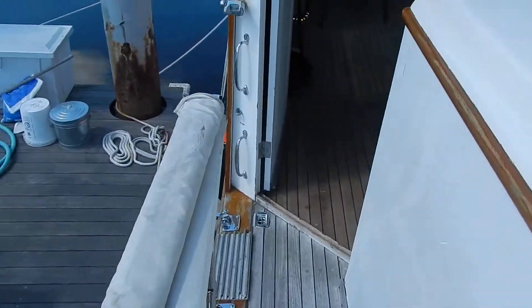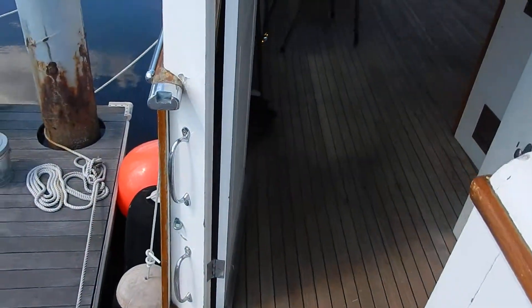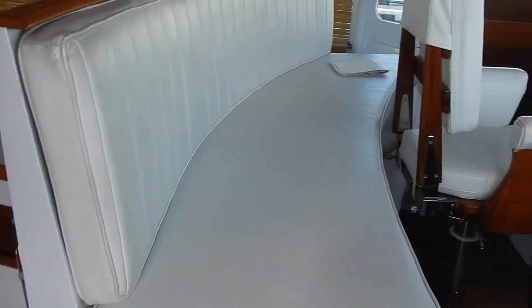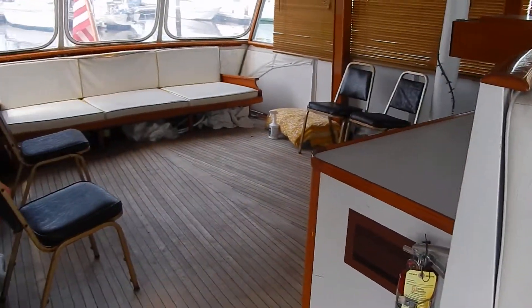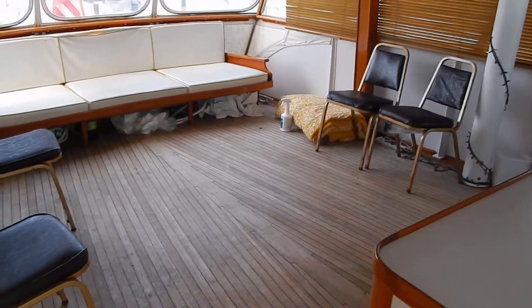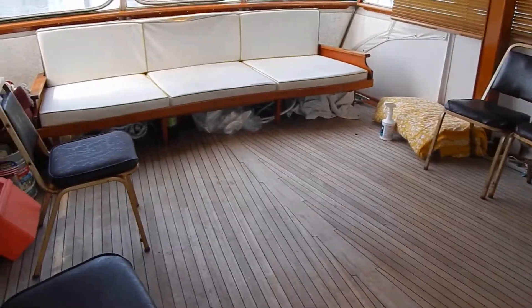It's one of the few Trumpies made with a queen walk-around bed. This is the aft deck — huge. Looks like it needs some furnishing, but that's the original Trumpy couch.